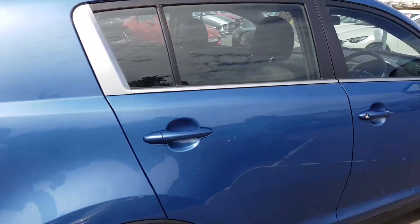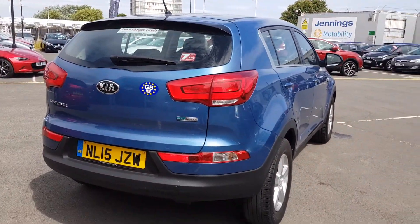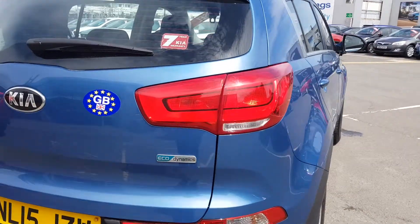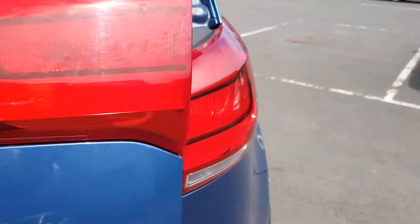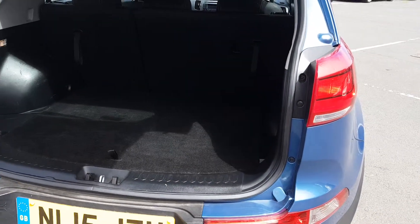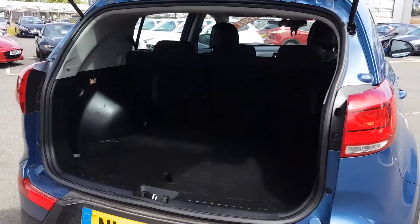This vehicle has had just one owner from new and has full service history. Taking a look in the boot now — loads of space, as well as the seats folding 60-40 if you do need any extra room.